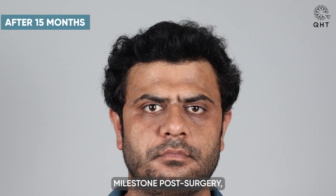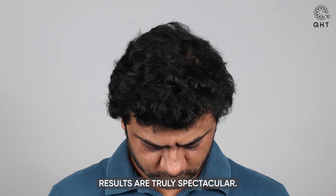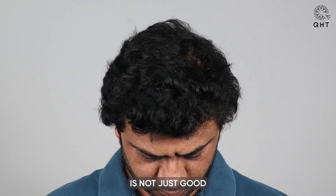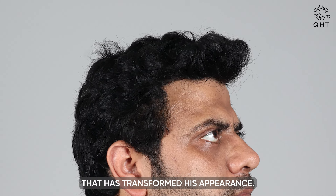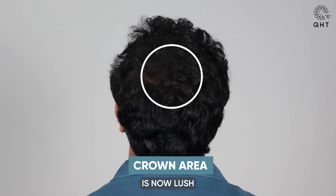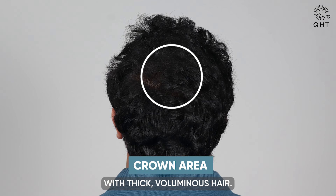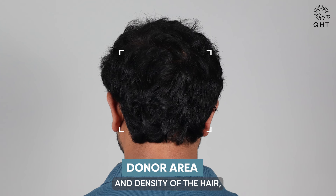At the 15-month milestone post-surgery, our patient's hair restoration results are truly spectacular. His hair growth is characterized by remarkable density that has transformed his appearance. The crown area, once a significant concern, is now lush and fully covered with thick, voluminous hair. The permanence of this growth is evident in the strength and density of the hair, which speaks volumes about the effectiveness of the treatment.